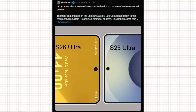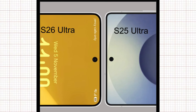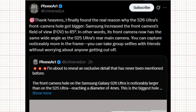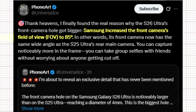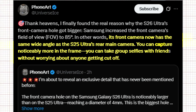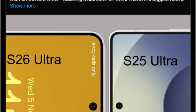The S26 Ultra has a noticeably larger punch hole compared to the S25 Ultra, now measuring 4mm in diameter — the largest front camera hole Samsung has ever used on an Ultra model. This raised concerns at first, since Samsung has always been known for having one of the smallest and cleanest punch-hole cameras among Android flagships. But we now know the reason: Samsung has increased the front camera's field of view to 85 degrees, allowing the selfie camera to capture a much wider frame — great for group selfies and fitting more background into shots. So yes, the hole is bigger, but it's functionally justified.